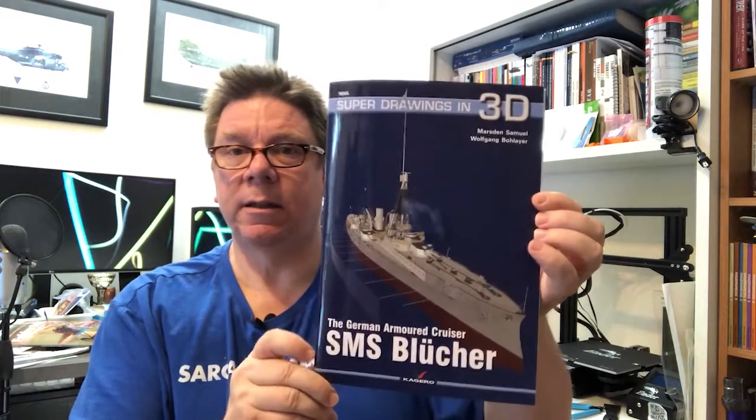Hi, it's Paul from Model Build International. Don't forget to use the subscribe button down there. Today we're going to have a flick through the pages of a book from Kagero. This is one of their series on ships with super 3D drawings. This is the SMS Blücher.